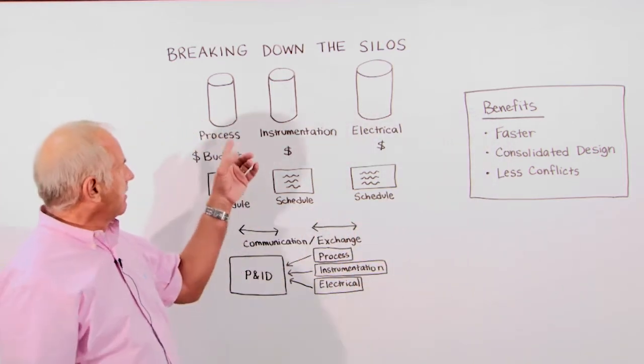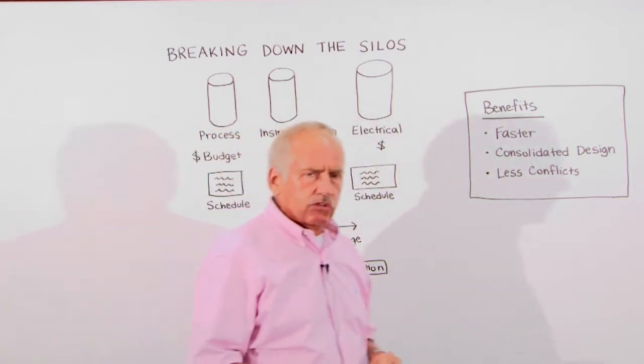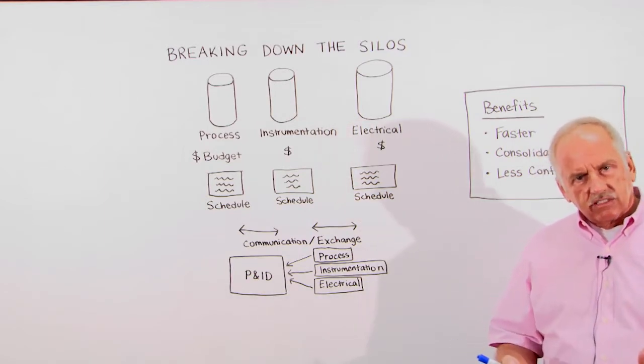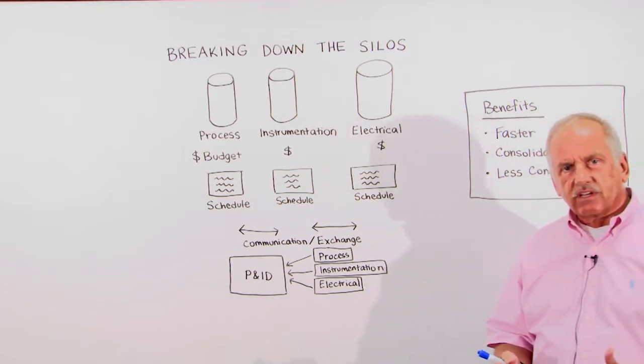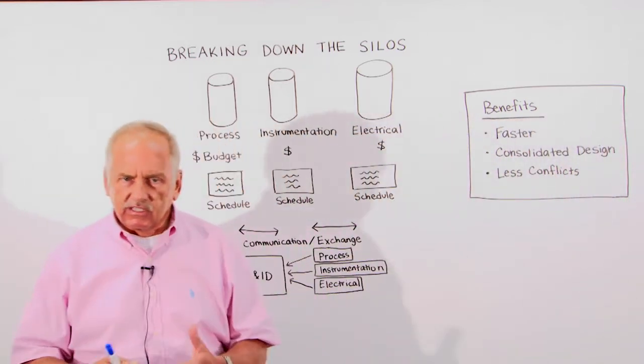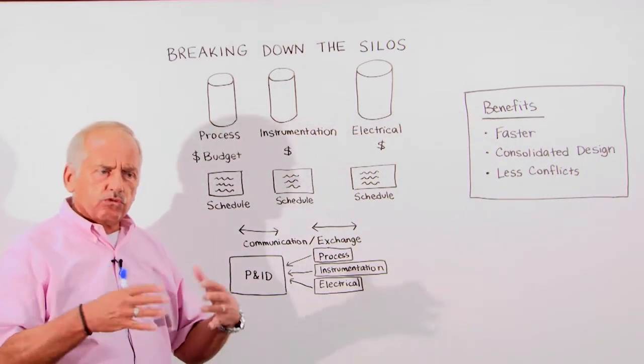For instance, I have here the process, instrumentation, and electrical group. Everybody has their own budget, their own schedule, and of course their own domain expertise, and that's why they have a tendency to work in their own environment.